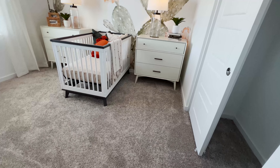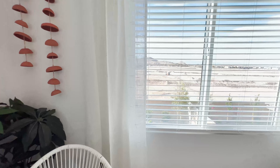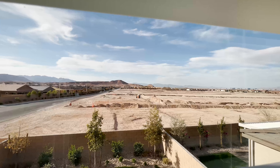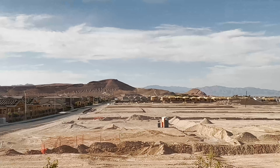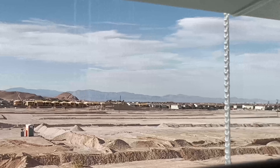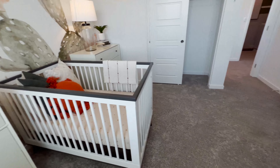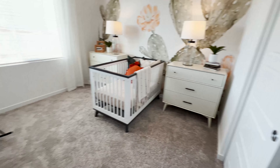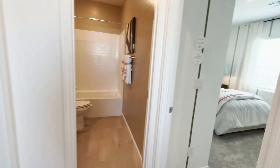You have a bedroom here that would be perfect for your future baby. Look at the mountain views from this bedroom — nice mountain views! There's a lot of development happening in this area. You have a closet there as well.